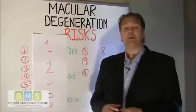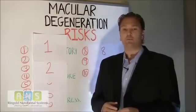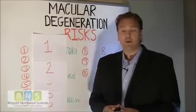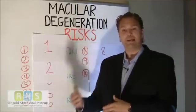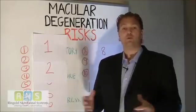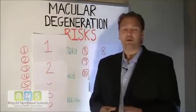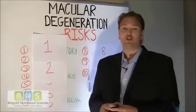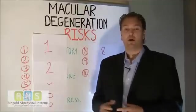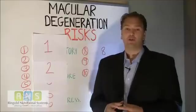So what are the top 11 risk factors for age-related macular degeneration? Number one, smoking. Smoking constricts blood vessels in the eye and can help lead to macular degeneration. So if you're a smoker, you need to stop. There are plenty of other health benefits when you quit smoking, but keeping from getting age-related macular degeneration or having your eye disease worsen can definitely be helped by quitting smoking.